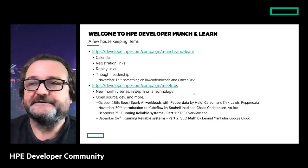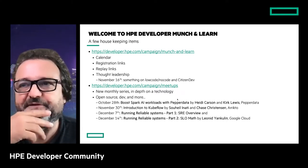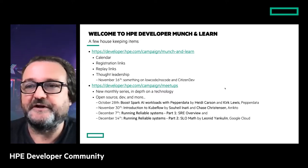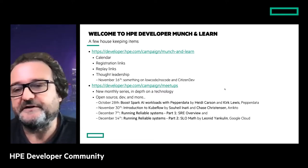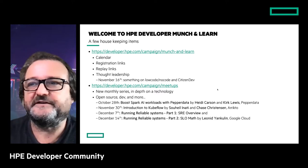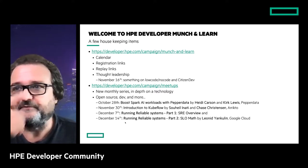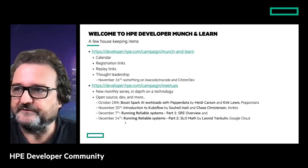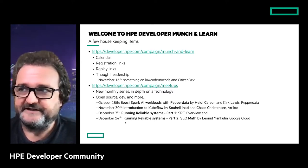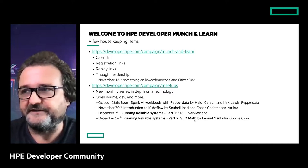We have a working title for something on low-code/no-code and citizen dev — the registration link should come up pretty quickly. For the meetups, it's a little different. We started meetups in January this year and these are more in-depth, more product-focused, open source, and developer-oriented. We have several already in the pipeline for October, November, and December.